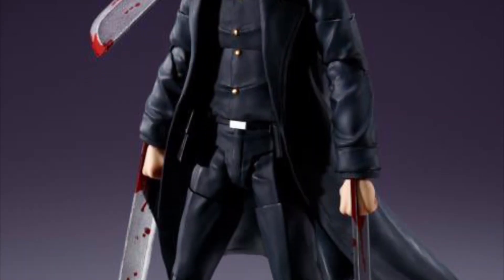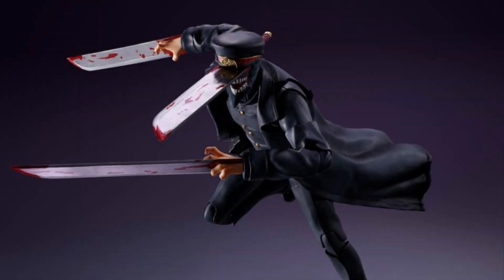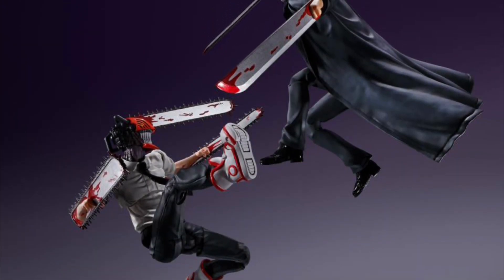The last figure in the Bandai Spirits SH Figuarts line: from Chainsaw Man, Samurai Sword, September 2023, $75. He has a swappable lower jaw, two pairs of hands, and he looks freaking awesome.